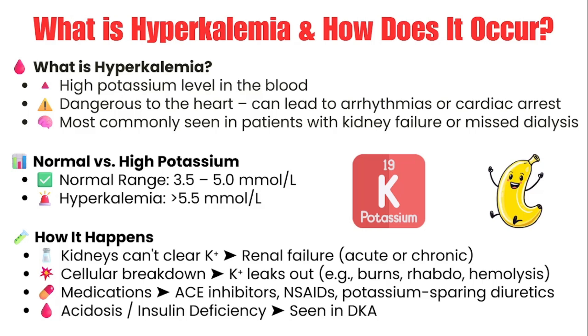Other culprits include certain medications like ACE inhibitors. In conditions like DKA, insulin deficiency or acidosis causes potassium to shift into the bloodstream. With DKA, be mindful that even though the acidosis causes potassium to shift into the blood, generally these patients have a lower whole-body potassium level. So be careful when starting insulin for those patients. As an ER nurse, spotting hyperkalemia early and being proactive with treatment, especially in renal patients who miss dialysis, is key to preventing things from going downhill fast.